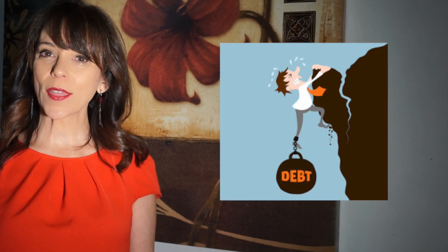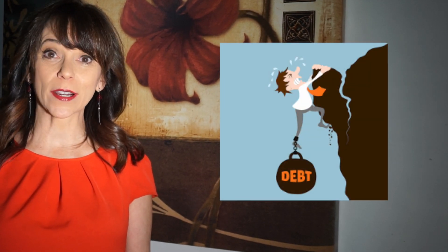D — debt. We think about it of course in terms of our mortgage, maybe even our cars. Credit card debt and student loans can actually be passed along to a spouse, or if you've co-signed for a child. So debt needs to be cleared up.